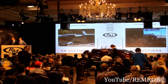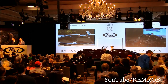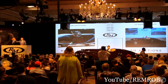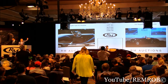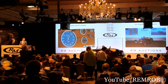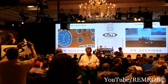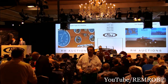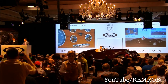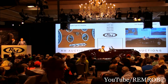$450,000. Do I have $500,000 now? It's against you, Dana — it's back in the room. We're at $450,000. $475,000. On the phone — you're out on my left. At $475,000, do I have $500,000 now on the 57C? Bugatti Type 57C — very late car. At $475,000.